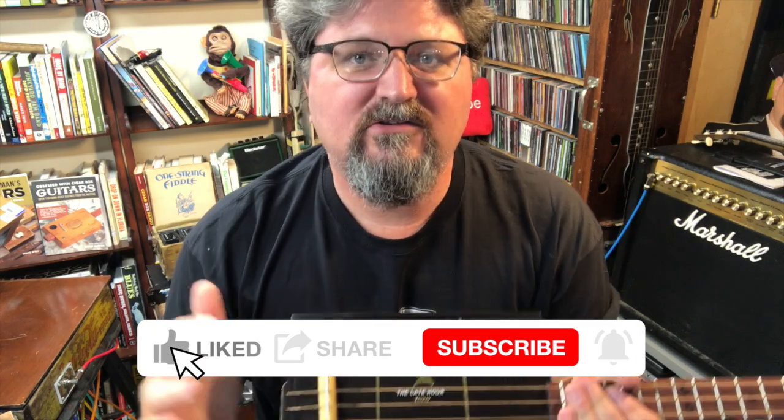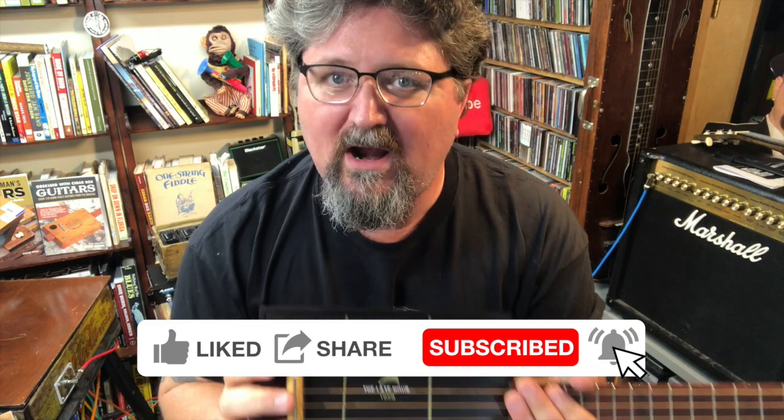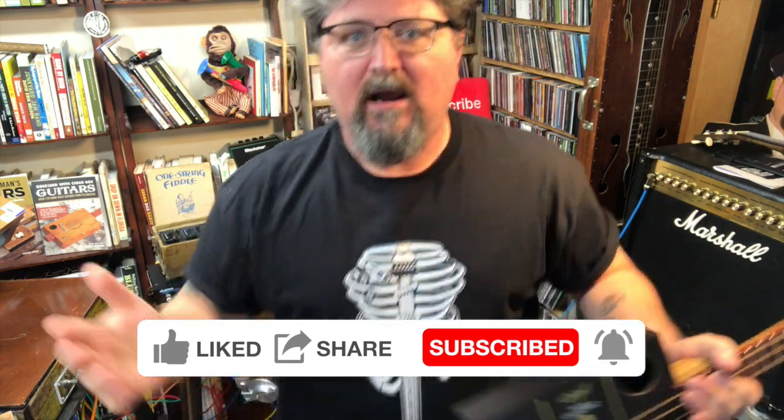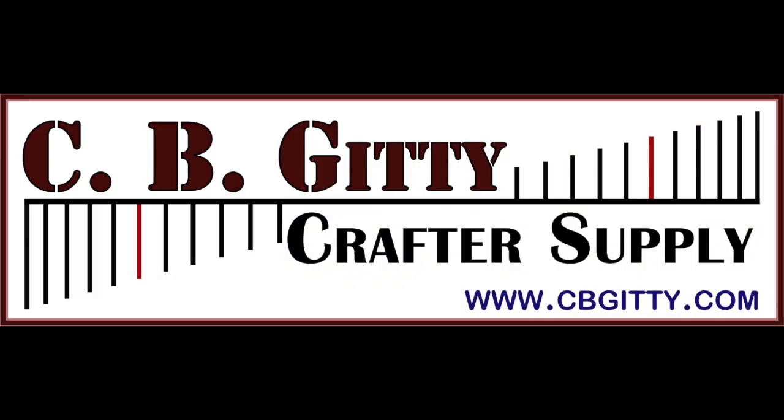Make sure you like, share, and subscribe to this channel — and hit that little bell to be notified whenever I have new videos. The new Bonecaster shirt is over at guitarrags.com — that's how you support my channel. Thanks to CBGiddy.com for sponsoring this. I'll see you soon — this is Shane Spiel saying stay primal.